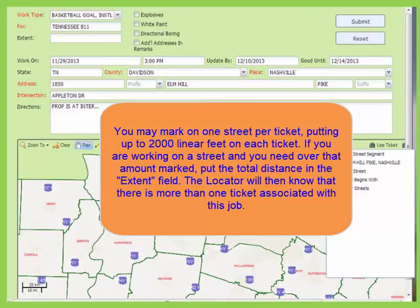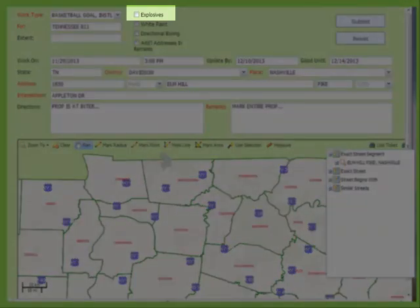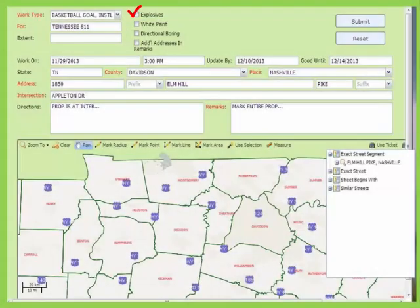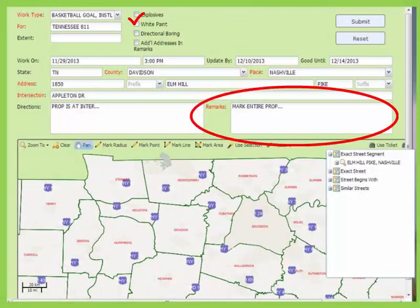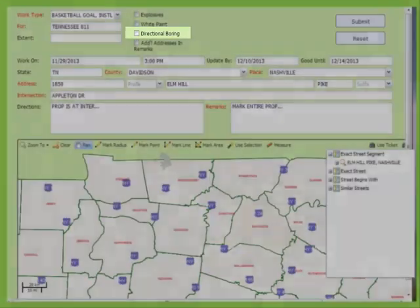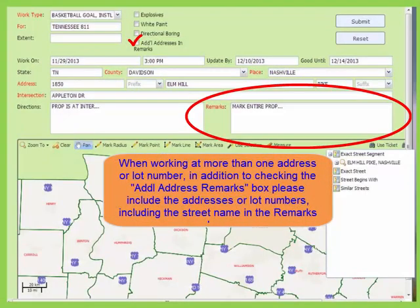Anything over 2,000 linear feet on the same road is considered a mileage locate. You would put the total distance that you need marked in this field. If you are using explosives or if there is a possibility that you are going to use explosives, you should check the box and put a note in the remarks section. If you have marked the location in white, you should check this box. It is also helpful to put a note in remarks if you have it marked in white. If you haven't marked it in white but plan to do so, do not check the box but put a note in remarks that you will mark it in white. If you are doing directional boring, you should check the box. If there is more than one address or lot number to mark at, you should check the additional addresses in remarks box. The additional addresses or lot numbers should be listed at the beginning of the remarks section.